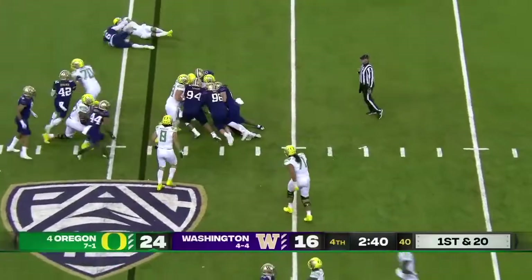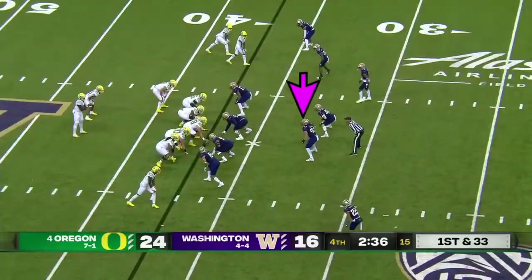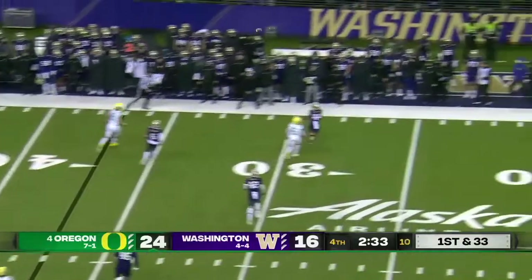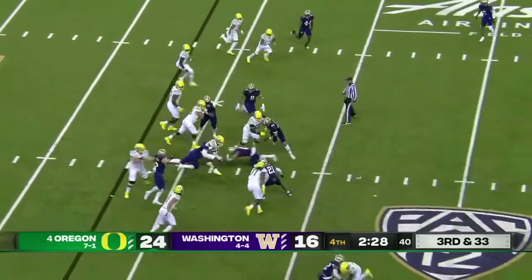Going to run it again — Dye, first down, brought down just before the line. Matabao in motion, now he sets. Give is to Cardwell — still on his feet, blown dead after a gain of about two. 2:36 to play, Brown on the RPO — wisely throws it out of bounds, stops the clock.